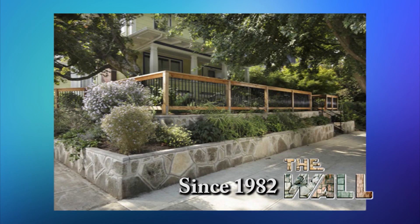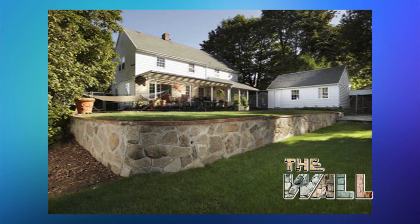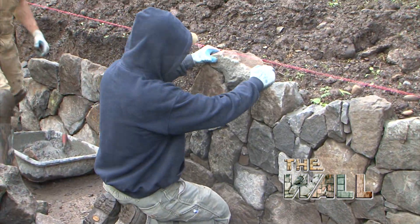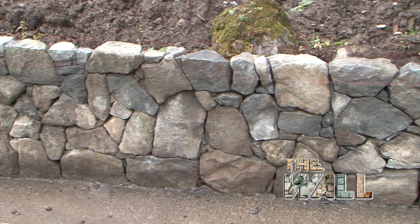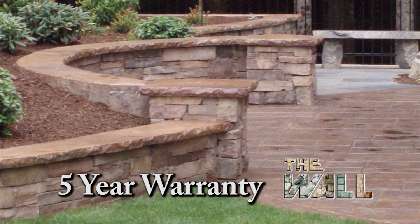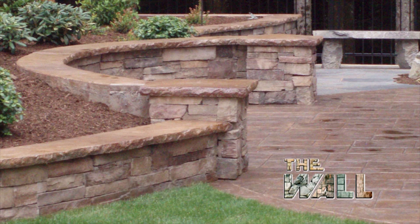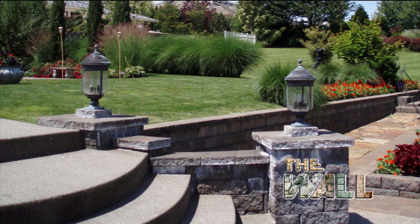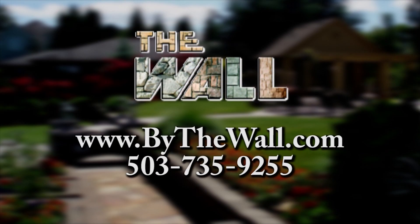Since 1982, The Wall has been making local gardens beautiful, naturally. Whether you need a new wall, concrete patio, fire pit, or driveway, The Wall's expert craftsmen can build it. They back up their work with a five-year warranty. They use the highest quality materials including stamped colored concrete, natural stone, and are the leader in using recycled concrete. Create an outdoor environment you'll enjoy for years with the help of your friends at The Wall.